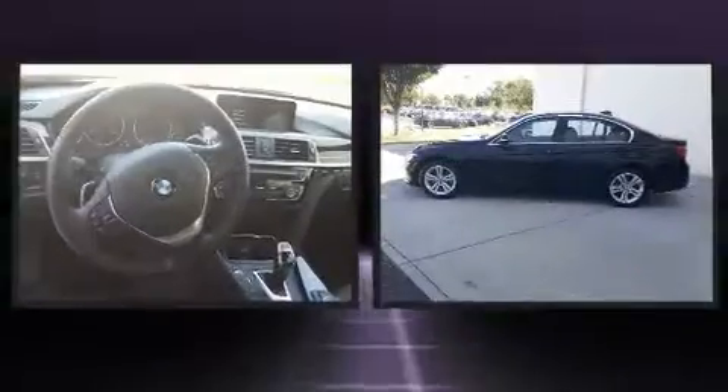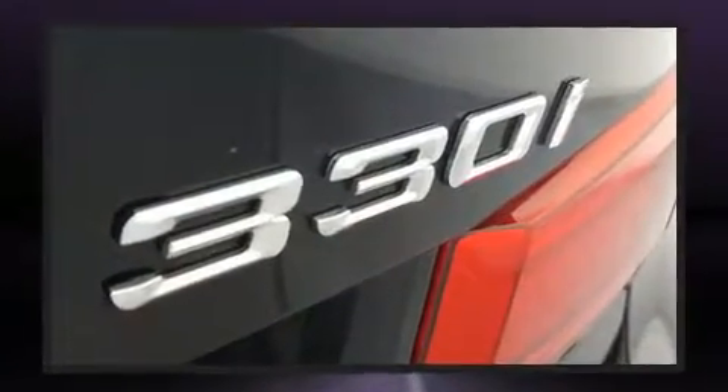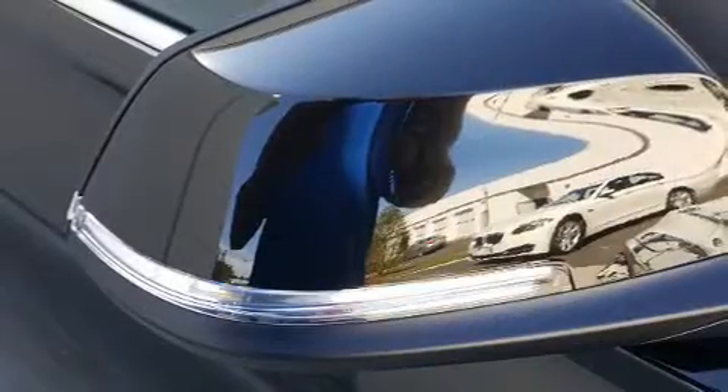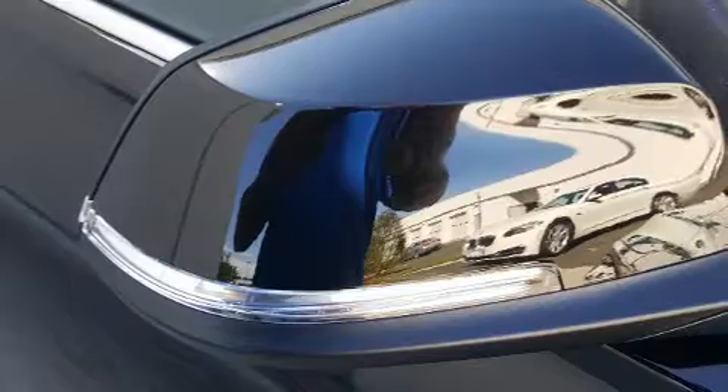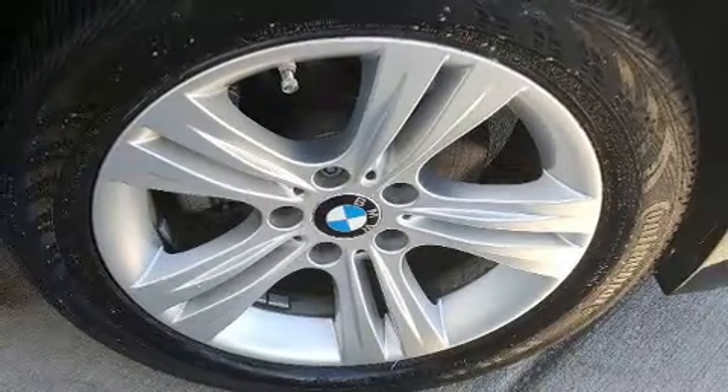BMW ensures the safety and security of its passengers with equipment such as dual front impact airbags, head curtain airbags, traction control, brake assist, anti-whiplash front head restraint, a security system, an emergency communication system, and four-wheel disc brakes with AVS.